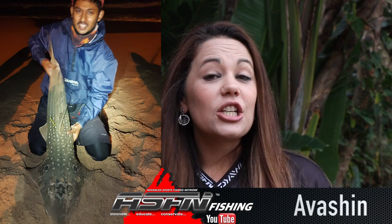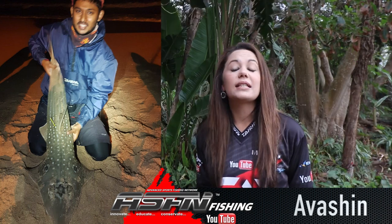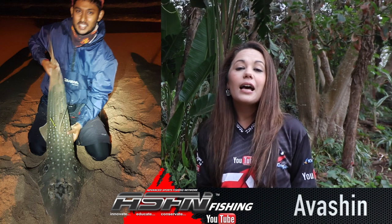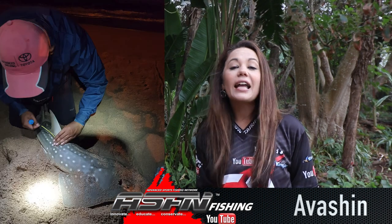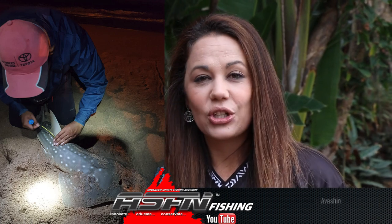We kickstart this week with Vashen who caught a 1.25 meter sand shark. This was caught on his Dawa BG8000, a Mustad tuna circle hook and a mackerel throwback. This fish was caught at Mschlange and safely tagged and released. Let's have a look.